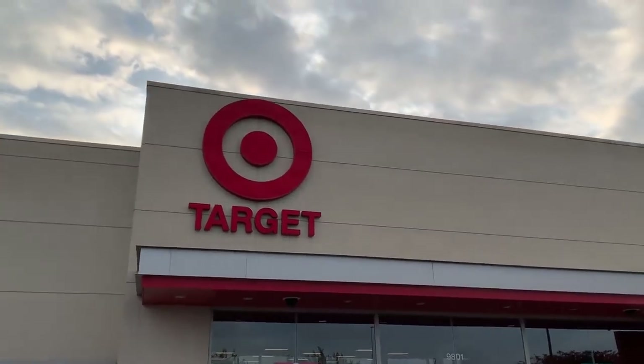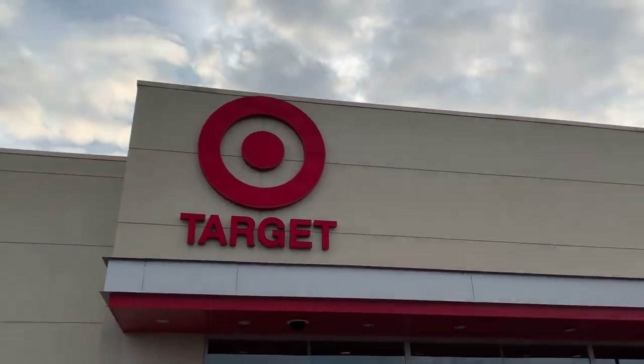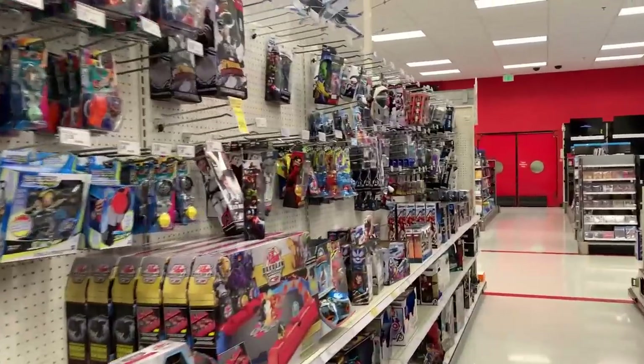I got a new phone holder, so you'll have to let me know how the in-car view looks. Let's go. Target run — let's go see what we can find inside at this Target today. All right, here we go.